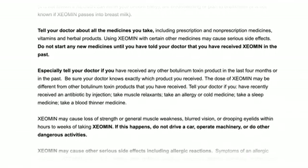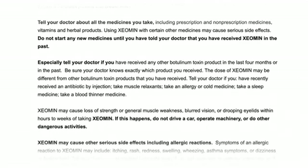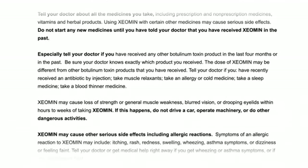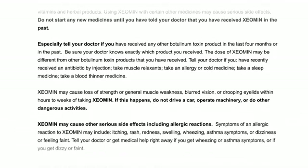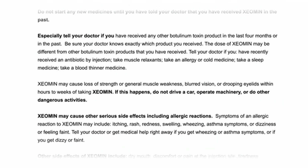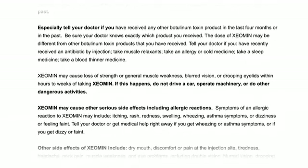Do not start any new medicines until you have told your doctor that you have received Xeomin in the past. Especially tell your doctor if you have received any other botulinum toxin product in the last four months or in the past — be sure your doctor knows exactly which product you received, as the dose of Xeomin may be different from other botulinum toxin products. Tell your doctor if you have recently received an antibiotic by injection, take muscle relaxants, take an allergy or cold medicine, take a sleep medicine, or take a blood thinner medicine.